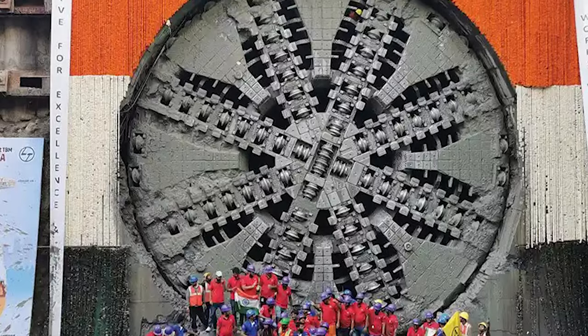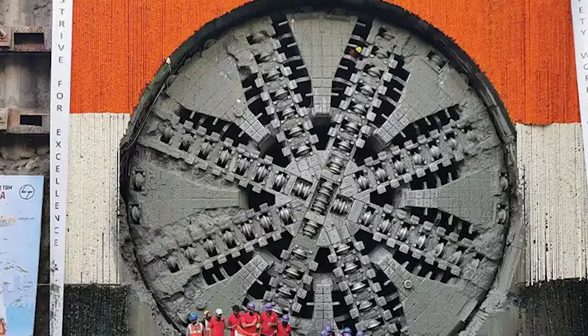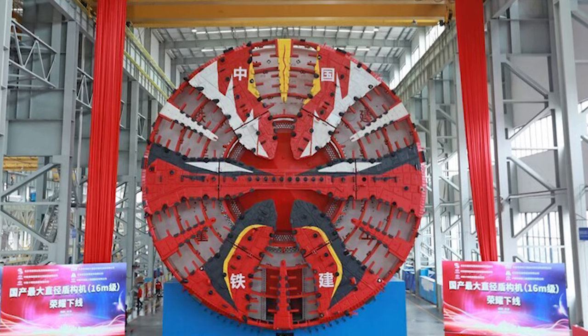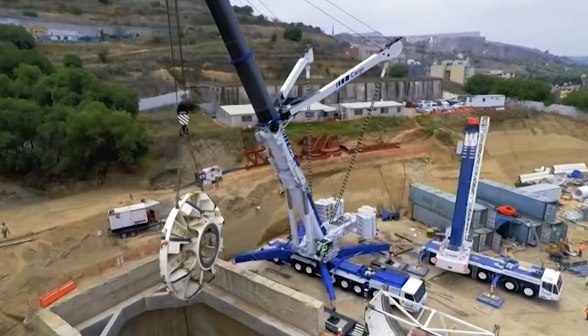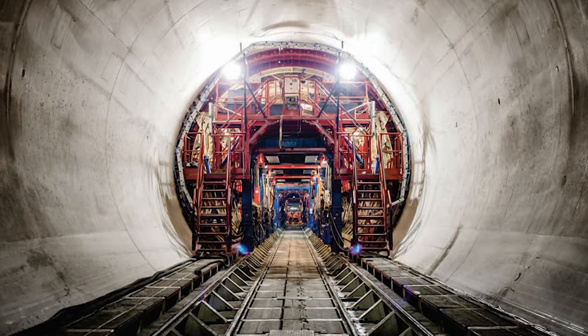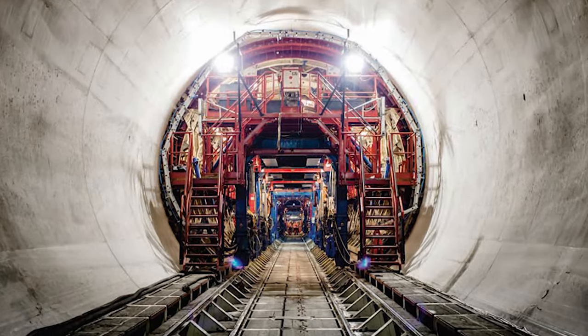Jinghua's journey beneath Beijing was not just about constructing a tunnel — it was about contributing to a major infrastructure project that will enhance urban connectivity and development. Its success is a clear indicator of China's growing prowess in the field of mega-infrastructure projects.